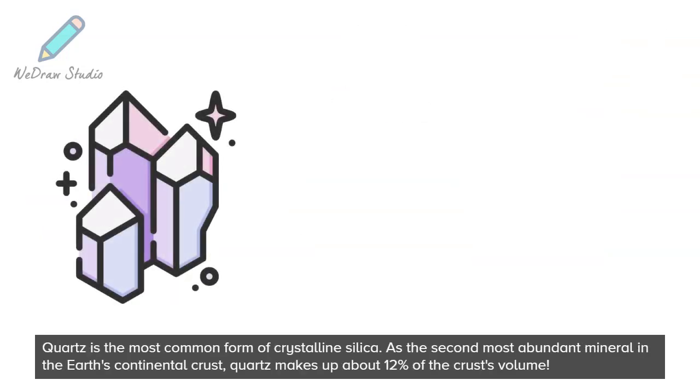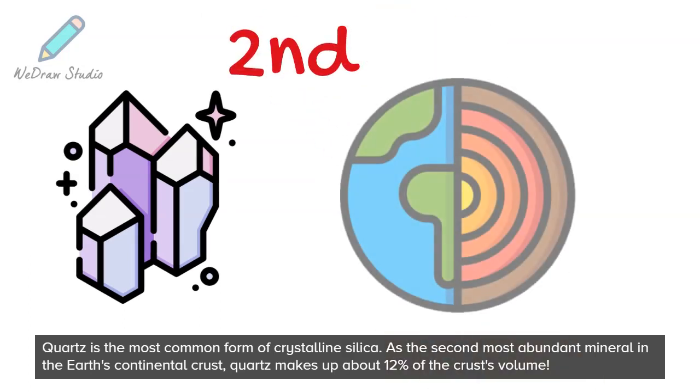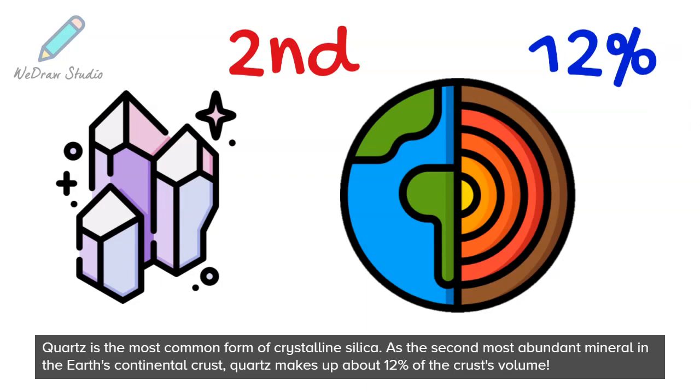Quartz is the most common form of crystalline silica. As the second most abundant mineral in the earth's continental crust, quartz makes up about 12% of the crust's volume.